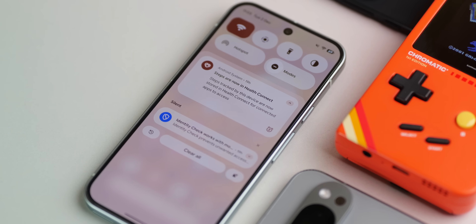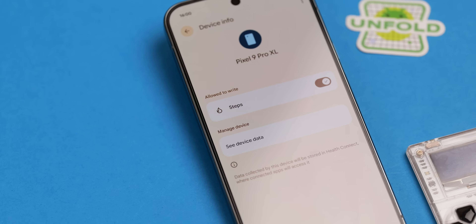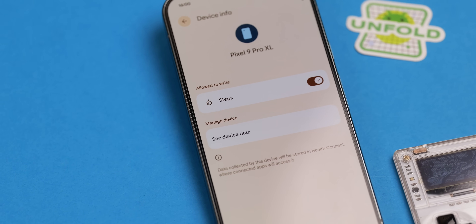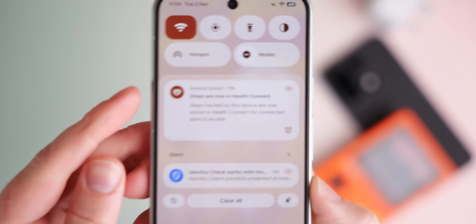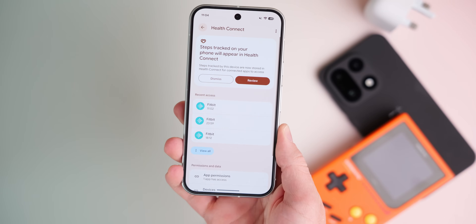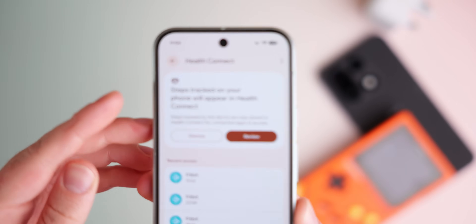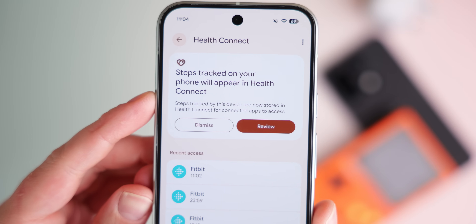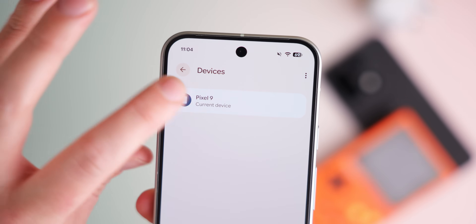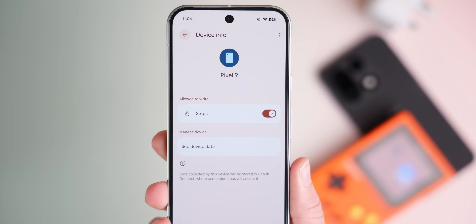Health Connect is now able to use your phone to count daily steps, finally bringing a basic feature that many other Android phones have had for years to Android 16 QPR2. You need to go into Health Connect settings — you may also get a notification when you install this OTA on select devices — and toggle the step count from your phone. It's a really basic way to count your steps, but at least it's being added here finally.